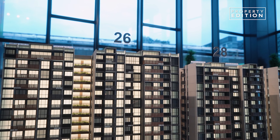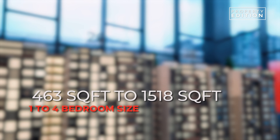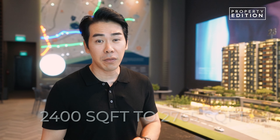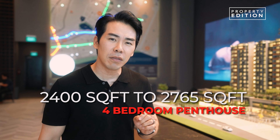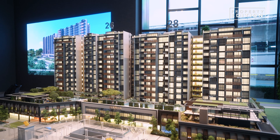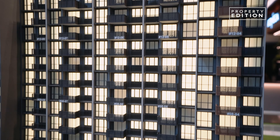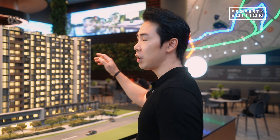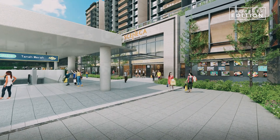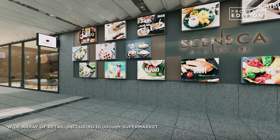The residential units sit above a retail mall and offer a unique mix from 1 to 4 bedrooms, ranging from 463 to 1,518 square feet, and for the 4-bedroom penthouse from 2,004 to 2,765 square feet. All units are either South East or North West facing. It comprises 268 residential units across two towers at 14 and 15 storeys high, and includes a 20,000 square feet retail mall on the ground floor with a curated mix of cafes, restaurants, shops, and a 10,000 square feet supermarket.